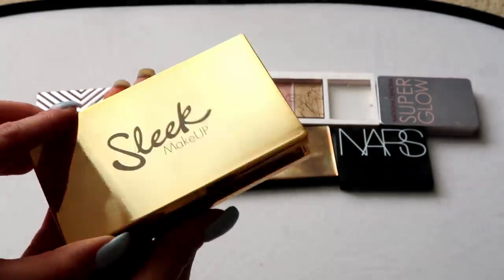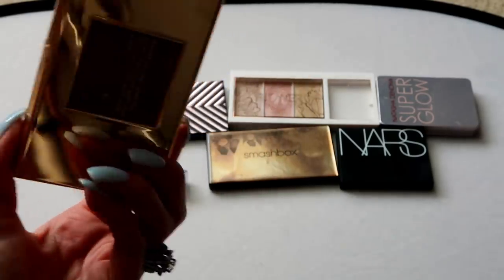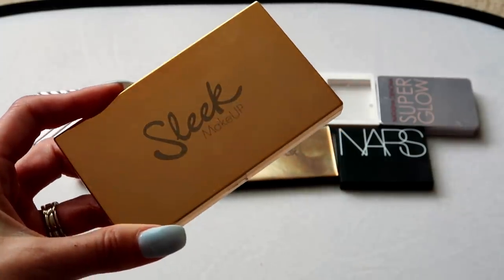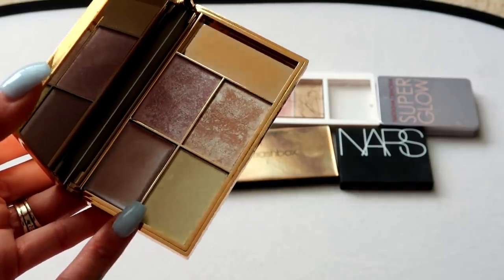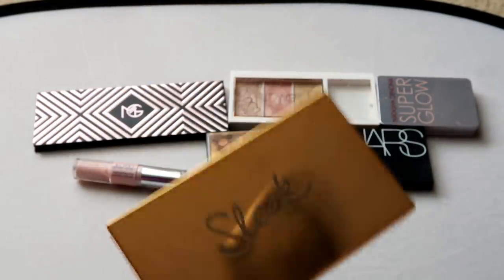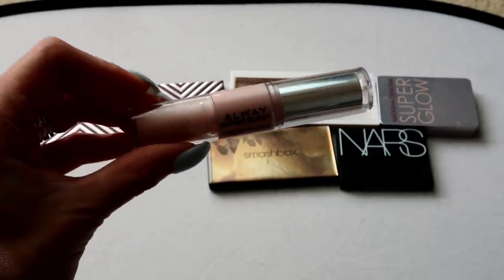This one from Sleek Makeup — I was kind of struggling when I pulled it out. This is the Solstice Palette; it got so much hype on YouTube for a long time. You have two cream shades and two powder highlights. I reach for the powder shades over the creams for sure, and they are really nice. I'm going back and forth on this one, but I still want to keep it for now. It might go on the chopping block for the next declutter, but for right now I'll go ahead and keep it.